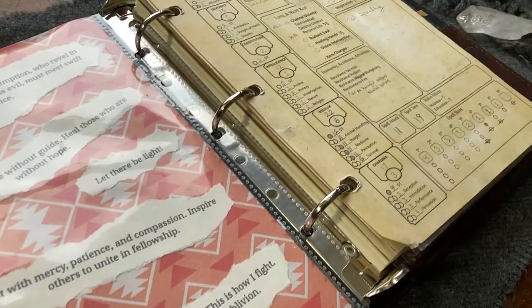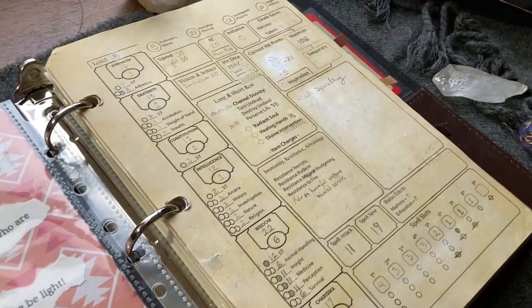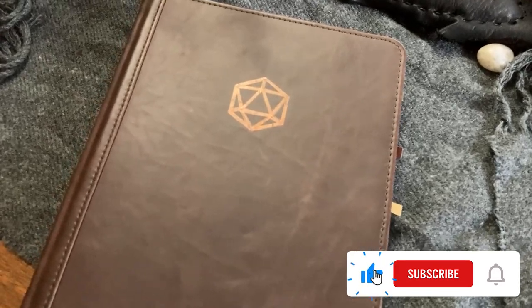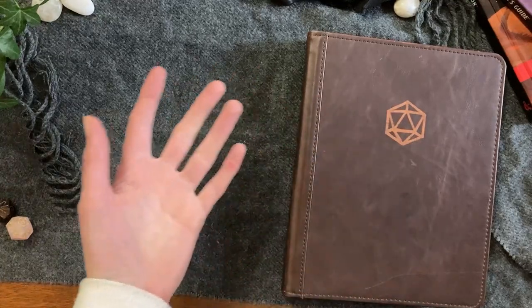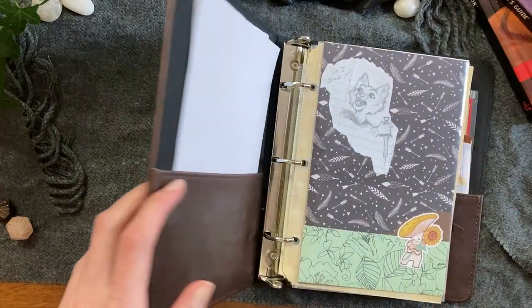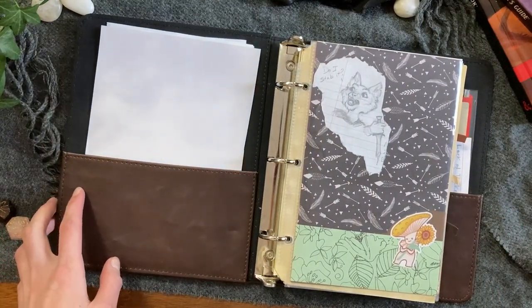Let's mix a D&D sheet, a sprinkle of aesthetics, and a twist of organization, and a person that will ultimately get real tired of a lot of time-consuming upkeep, and see what we get. For all the new people, hi, hello, my name is Jenna, I go by Lucky Muse, and I'm a digital artist that sometimes makes YouTube videos. For those returning, you might have already seen parts one and two of my D&D journal journey, but you don't need to have watched those videos to get value from this walkthrough.